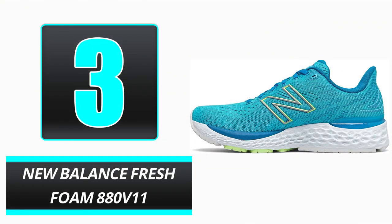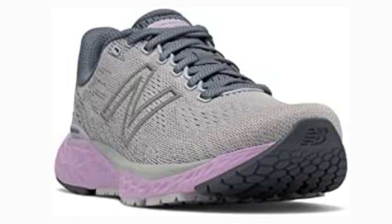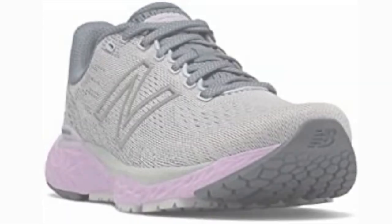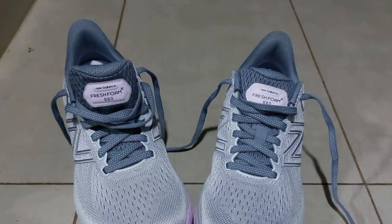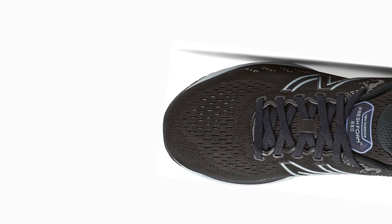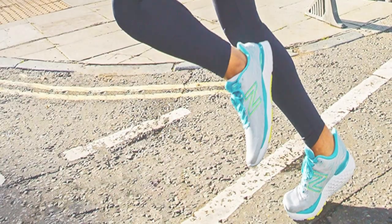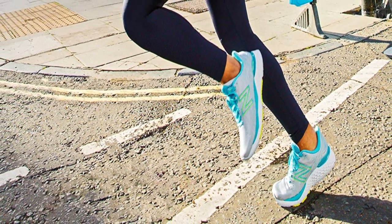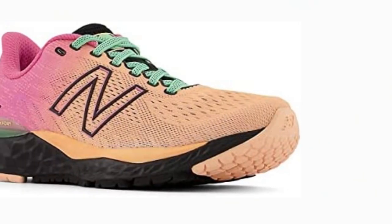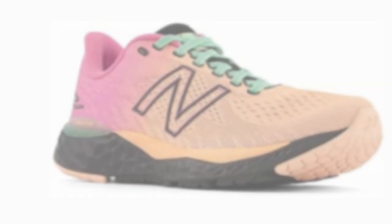Number 3: New Balance Fresh Foam 880 V11. It may be difficult for those with wide feet to find shoes that are both comfortable and supportive. The New Balance Fresh Foam 880 V11 is an excellent option for those who require a roomier sneaker. The shoe is offered in wide and extra-wide sizes. The jacquard mesh upper is flexible enough to accommodate wide feet without producing hot spots. Few overlays are present on the upper, which considerably enhances breathability. Fresh Foam in the midsole is cushioned and velvety, while providing enough rebound to be responsive. When you slip your foot in, the footbed conforms to the shape of your foot, giving the impression the shoe is built specifically for you.